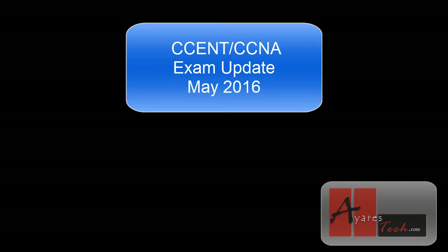We will take a look at what to do if you've already been studying for the old exams. Cisco will give you a little bit of leeway in time to complete those exams, and we will also take a look at what the new exam numbers are.